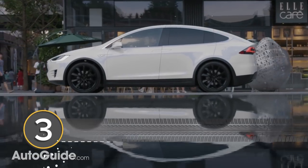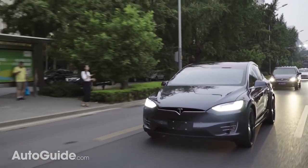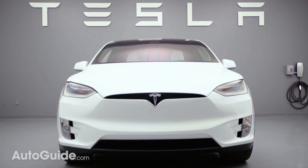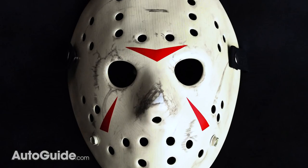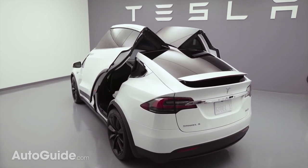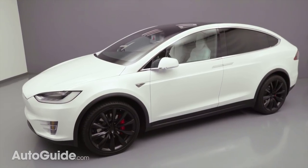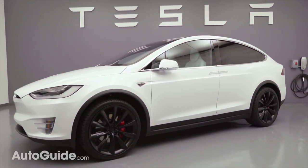Another unsightly SUV is the Tesla Model X. Lacking a proper radiator grille, since it's an EV and kind of doesn't need one, this vehicle's face brings to mind Jason's hockey mask, especially in white. Throw in needlessly complicated falcon wing doors, an ungainly rear end, and a starting price of about $83,000, and you have a recipe for a big fat no thank you.